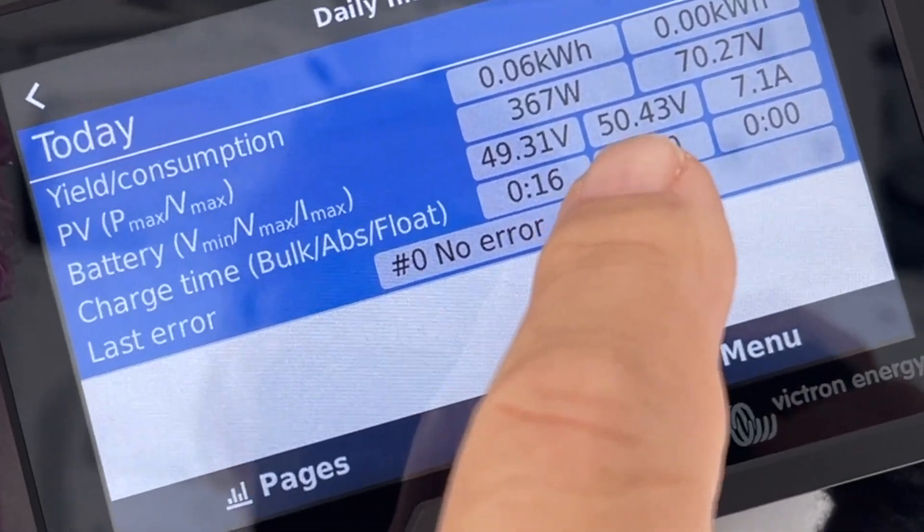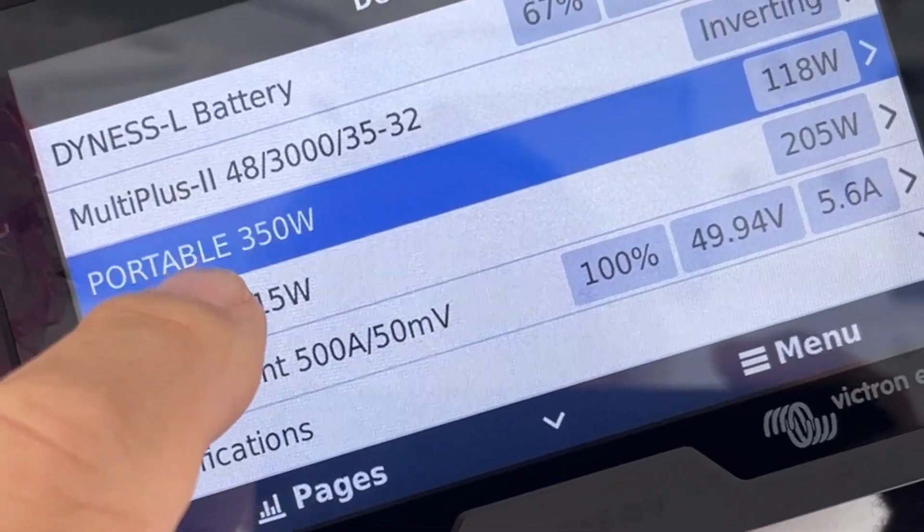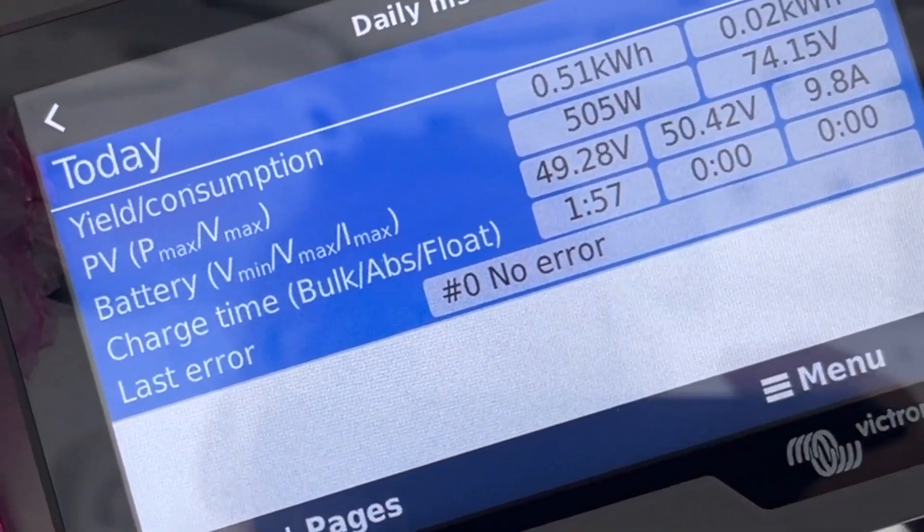This is April and we're not in the middle of the day yet. 367 watts from the 350-watt controller, and then let's see what the 415 has delivered as a max today — and the 415 has delivered 505 watts. Unbelievable!